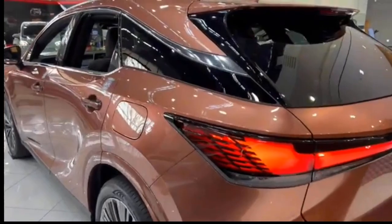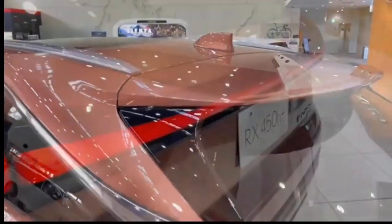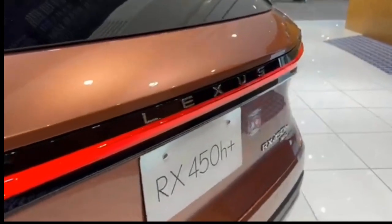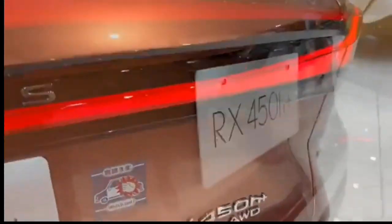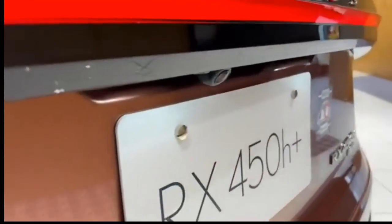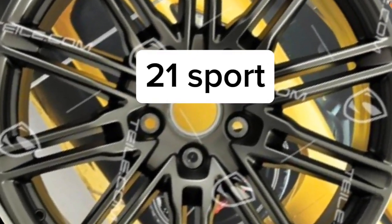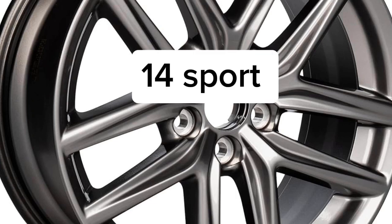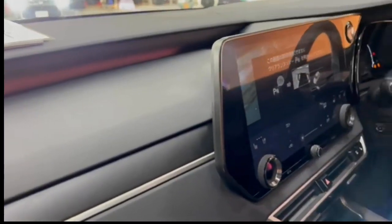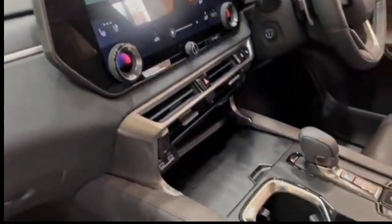The 2024 Lexus RX 350 F Sport 1 enhances the RX 350 Premium grade with styling and performance cues from the Lexus high-performance catalog. Performance is improved with the adaptive variable suspension system, and additional features include 21-inch F Sport performance alloy wheels, F Sport grille and bumpers, F Sport leather-wrapped steering wheel, aluminum sport pedals and interior trim, head-up display, and multicolor ambient interior lighting.